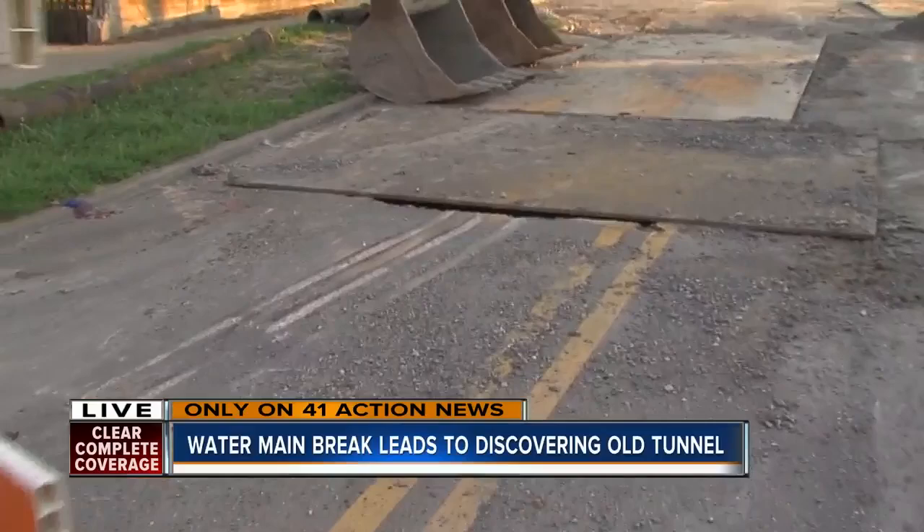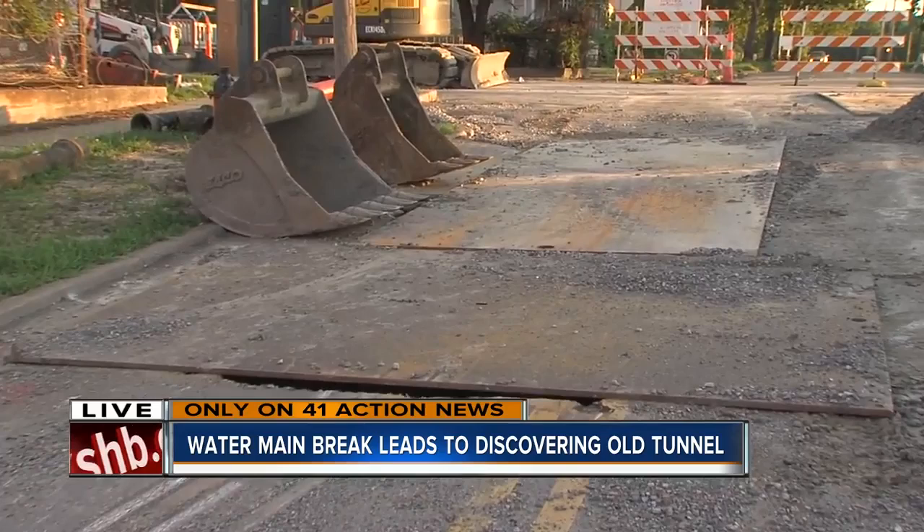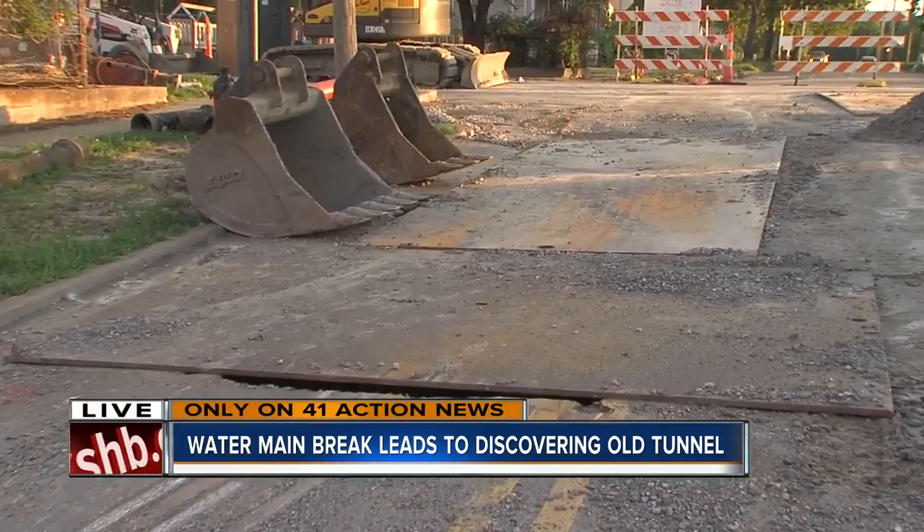We're here at 27th and Cleveland. You can see the road is closed here. Just past the road closed signs, you can see these big metal plates on huge holes. What engineers and repair crews found here, they say, is rare.